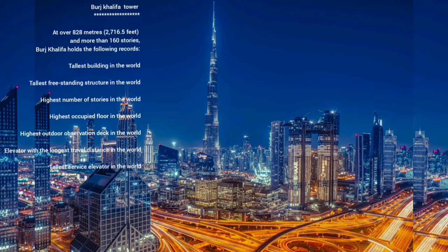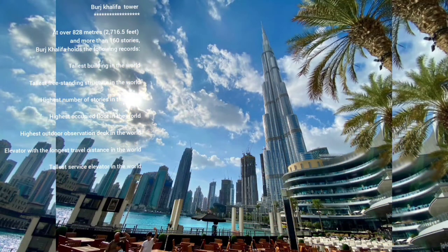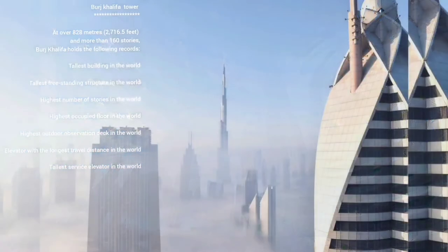This area is in Dubai. The place is located around the beach, near the beach.